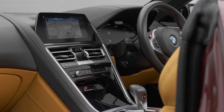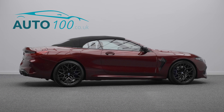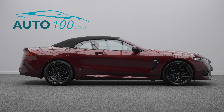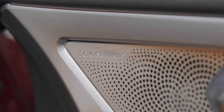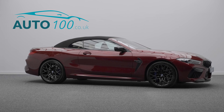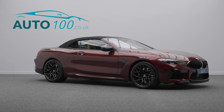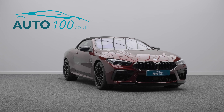This beautiful high-specification vehicle benefits from a Bowers & Wilkins Diamond Surround Sound System, head-up display, adaptive cruise control, neck-level heating, satellite navigation, Apple CarPlay and Android Auto, wireless phone charging, heated steering wheel, electrically adjustable memory seats with heating function, and electrical folding mirrors.